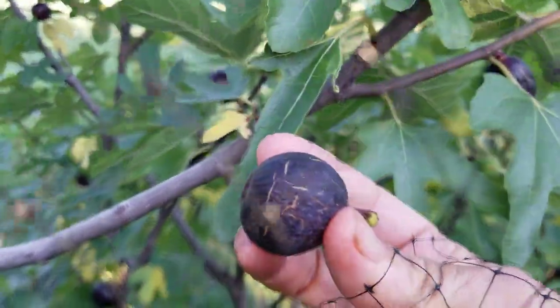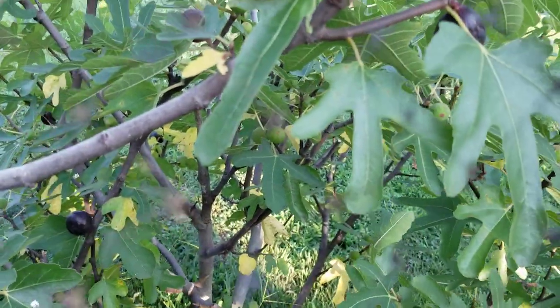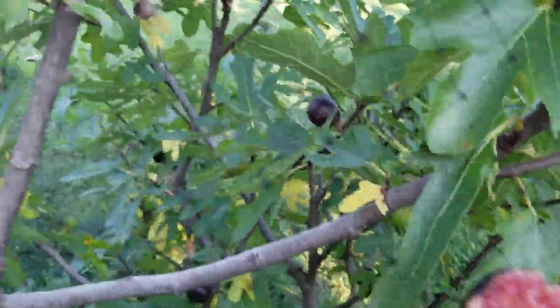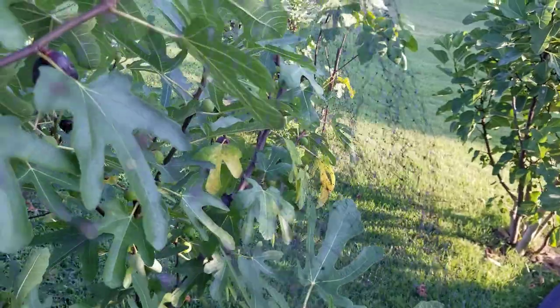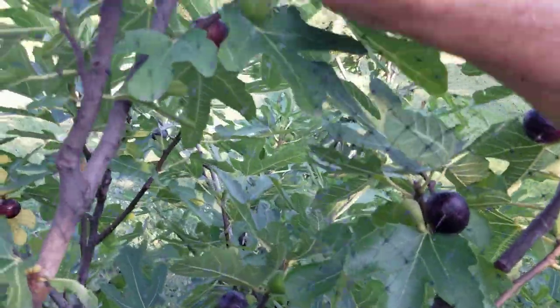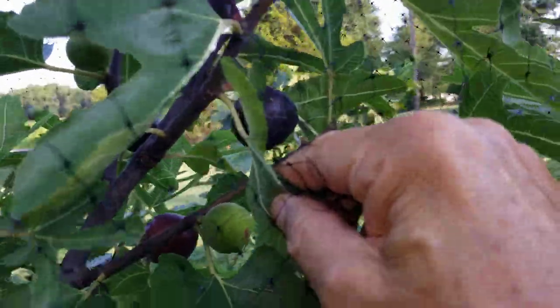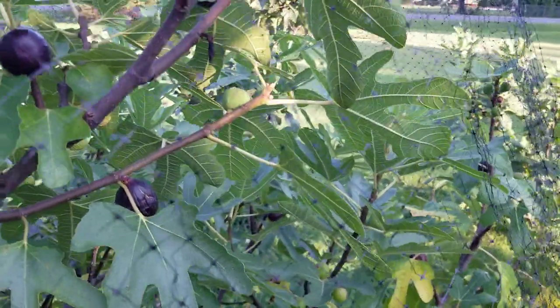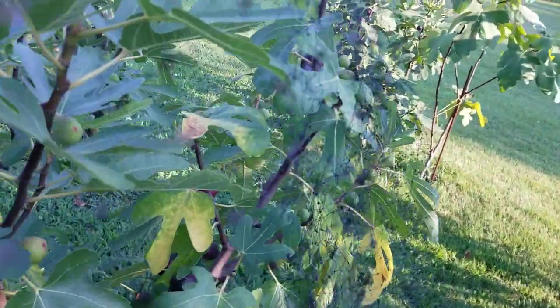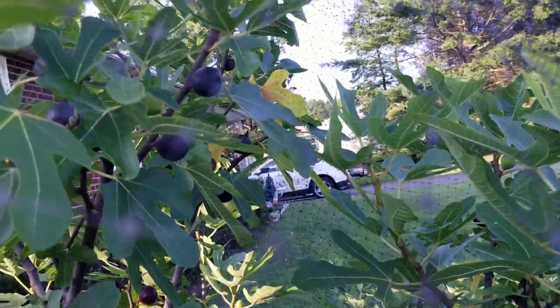Look at that — oh wow, look at that one. Isn't that beautiful? So ripe. And if you value your trees in 7A, 7B, or colder, wrap them. Take the time to wrap them. I have videos on that subject in detail. It's worth the effort, and I'm going to make sure I wrap these utilizing the best knowledge I've acquired over the years.